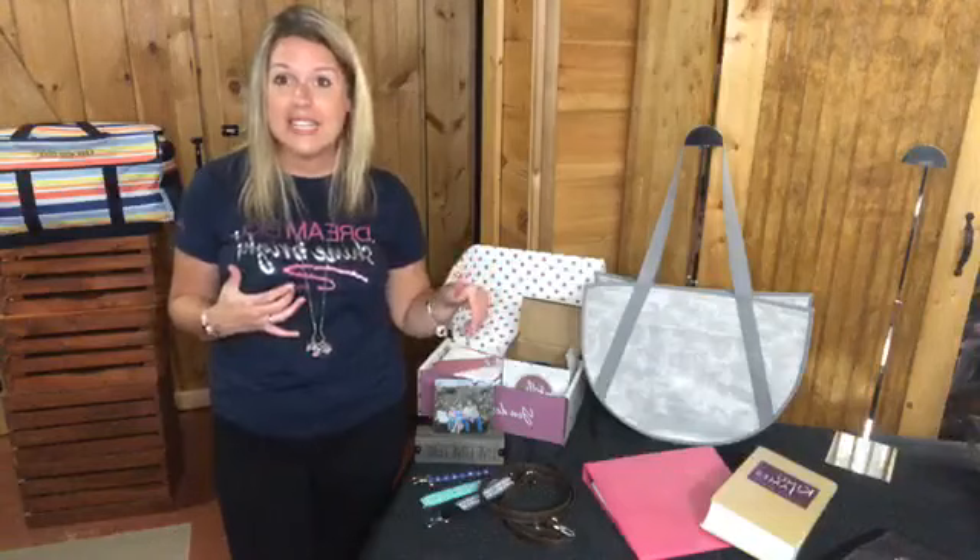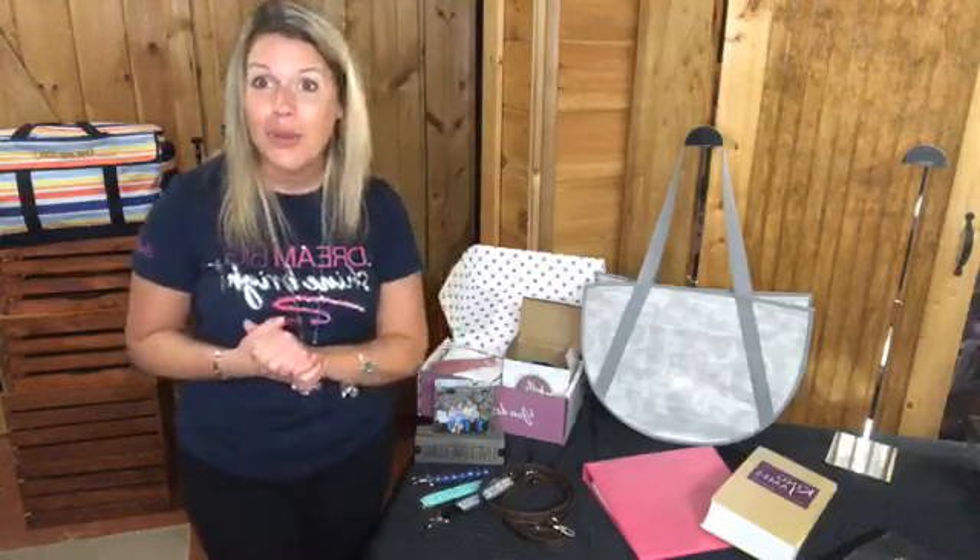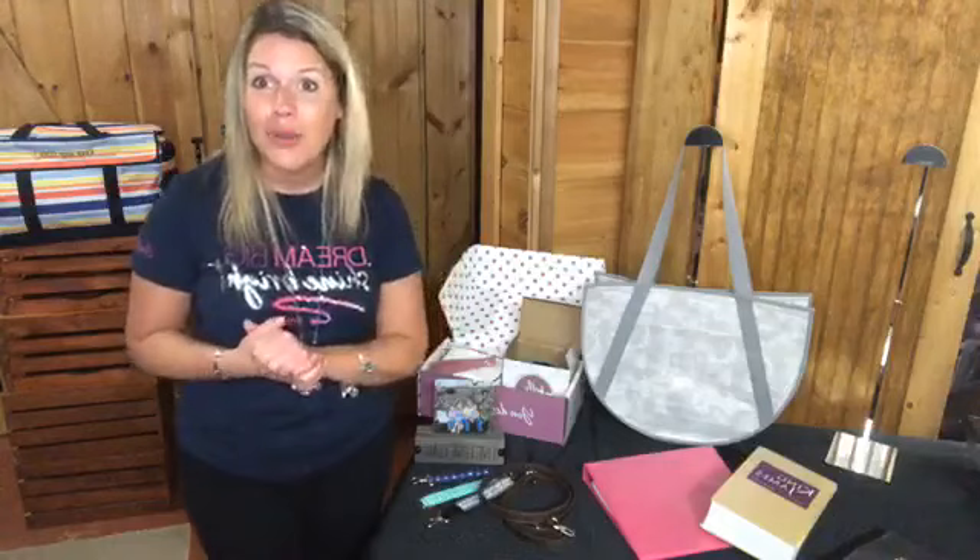Thanks so much for watching! I'll link the products I talked about below so you can click through and see them — there are lots of different price ranges. If you're watching on YouTube and don't have a 31 consultant, I'd love to be your girl. I'll link my VIP customer group on Facebook below — just request to join, answer the two questions, and I'll send you a private message. Check your message request folder so you don't miss it, and subscribe to my YouTube channel!